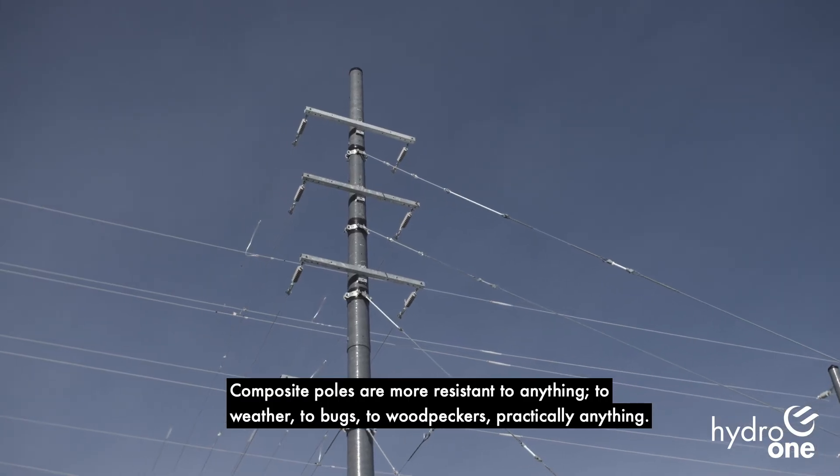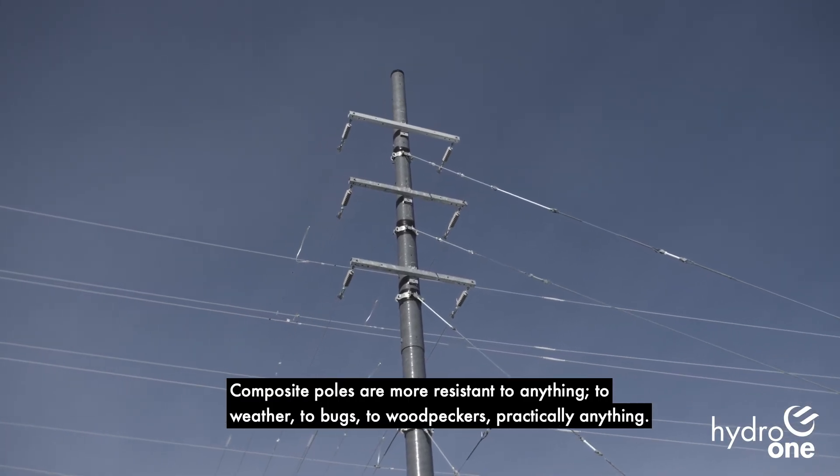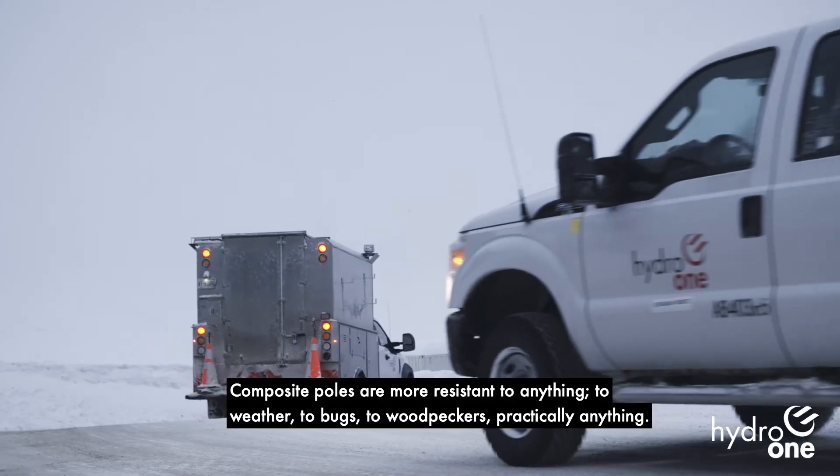Composite poles are more resistant to anything — to weather, to bugs, to woodpeckers, practically anything.